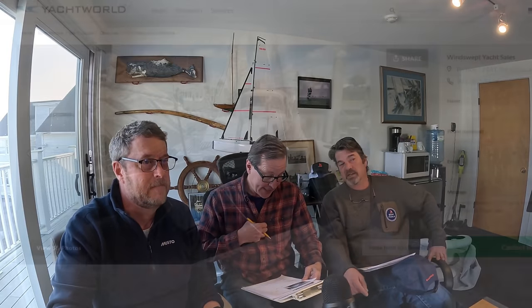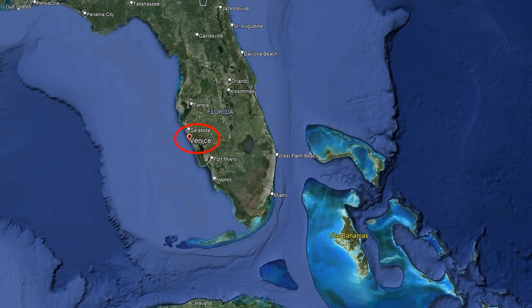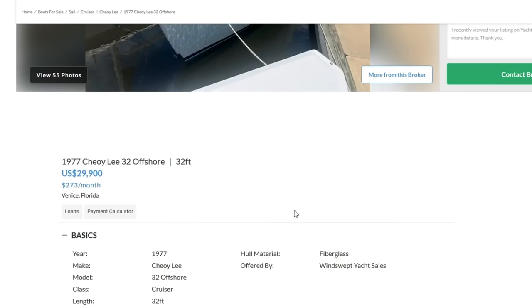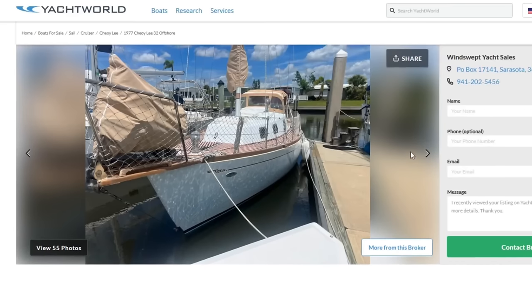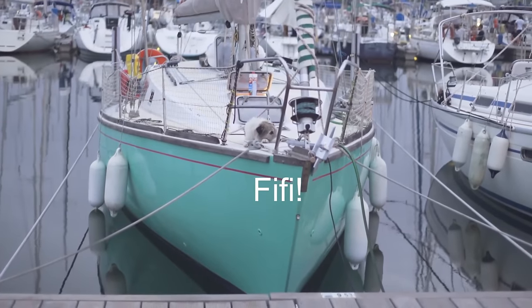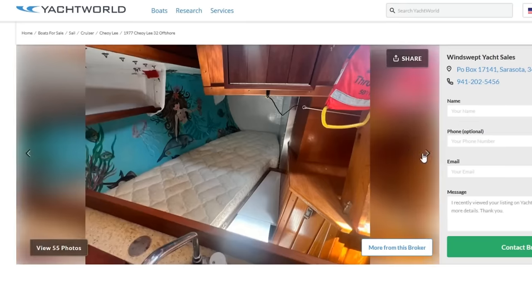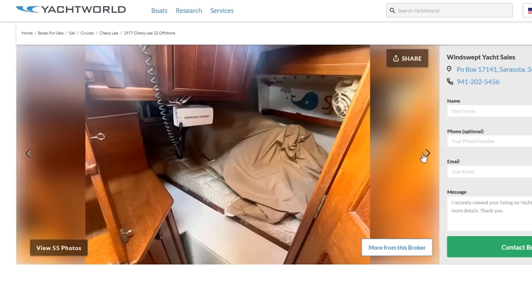My first pick is a 1977 Choi Lee 32-foot offshore, at $29,900, located in Venice, Florida. In our Washington State episode there was a special mention for a Choi Lee — it was a 1964, 35-foot wooden beauty, and it made me look at these when they came up. This one is fiberglass. A lot of work has been done on it. It's got a bimini-dodger combo, full coverage. The down below looks nice, with extra wood detailing — these are built in Hong Kong, so they did a little extra woodworking.